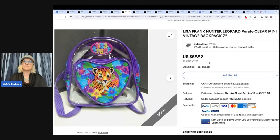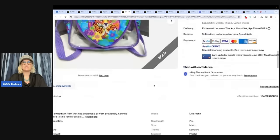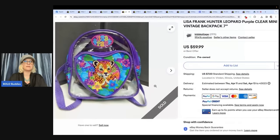Lisa Frank Hunter Leopard purple clear mini vintage backpack — bought at the bins for $1.89 a pound, probably about 50 cents. Sold within a few months for a best offer of $50. It's a seven-inch mini backpack. She noted 'not vintage' in the listing, so maybe she thought it was vintage and someone corrected her, but either way the buyer probably knew. The lowercase L and F logo might still be vintage — if you guys know when that came out, let me know in the comments.